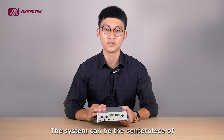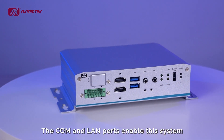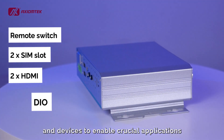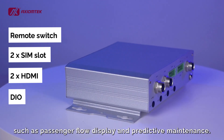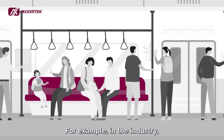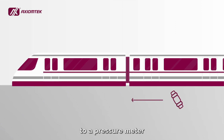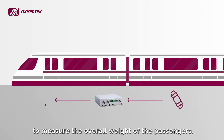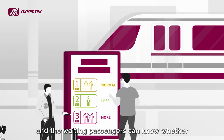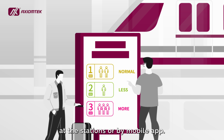The system can be the centerpiece of complex railroad computing systems. The COM and LAN ports enable this system to gather data from various sensors and devices to enable crucial applications, such as passenger flow display and predictive maintenance. For example, a railroad company connects a gateway to a pressure meter to measure the overall weight of the passengers. The system can then transmit the weight data to the control center, and waiting passengers can know whether the car is crowded via information systems at the stations or by mobile app.